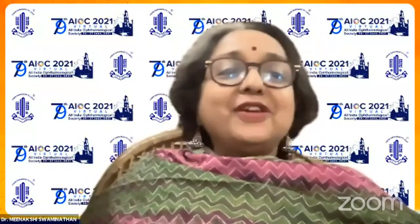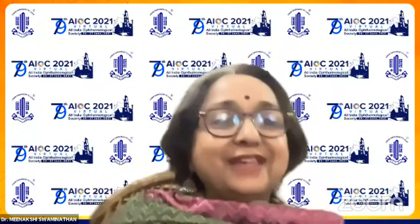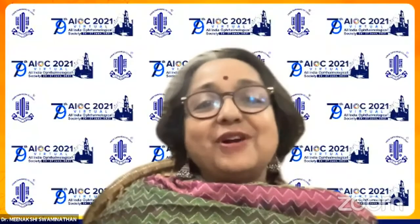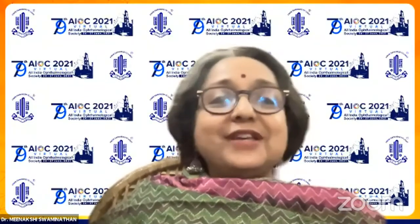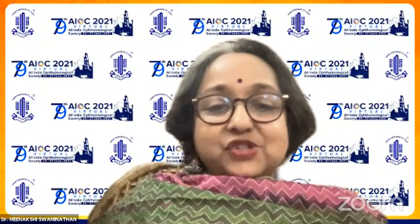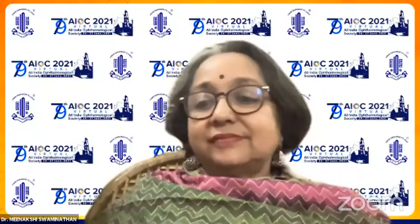Good evening to everybody. It's a very important moment for me to be speaking in a session chaired by two of my teachers, Professor Jagat Ram and Professor Dogra, and to have so many friends and seniors like Shubhadra in this session. I am very delighted and I thank AIOC for this opportunity.